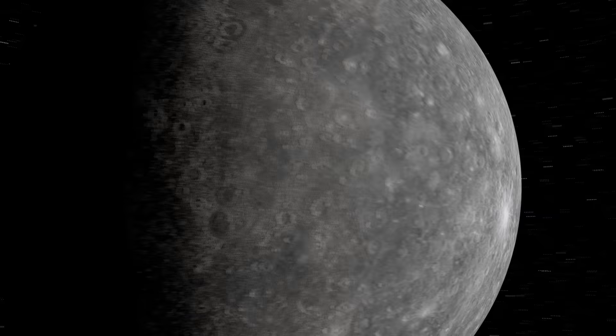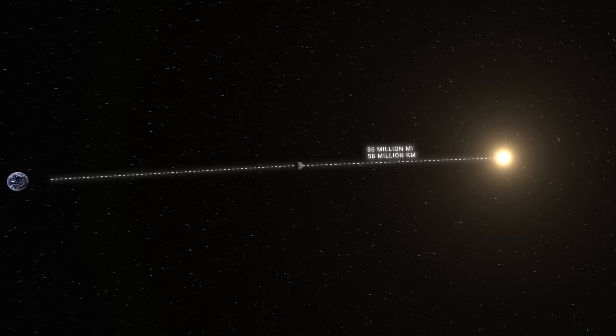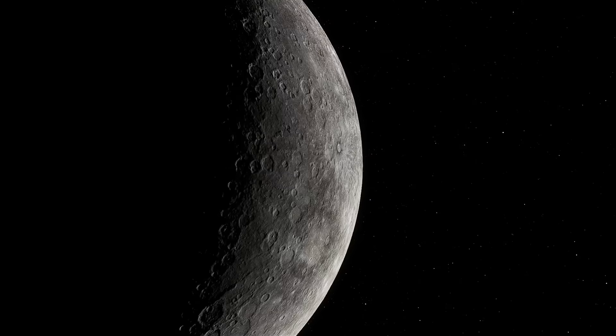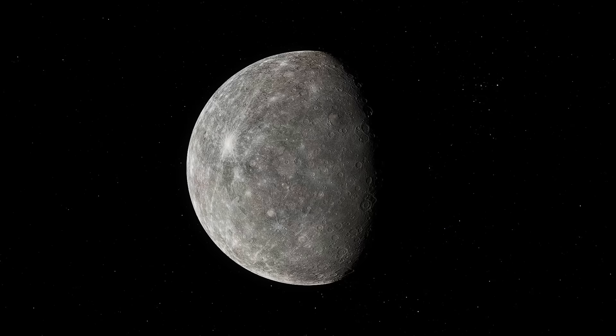Mercury has a radius of 1,516 miles and is on average only 36 million miles from the Sun, or about two and a half times closer than Earth. Therefore, one year on the planet takes 88 days. The planet's temperature reaches 800 degrees Fahrenheit, but because of its very thin atmosphere, it can drop to negative 290 degrees Fahrenheit at night.